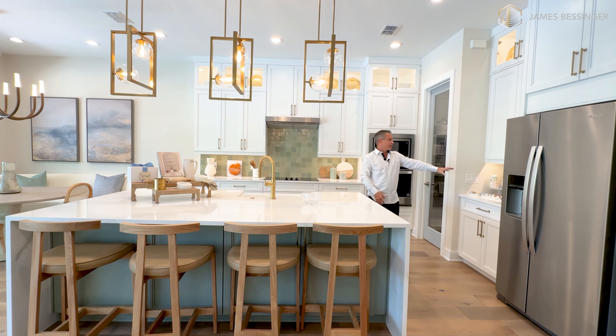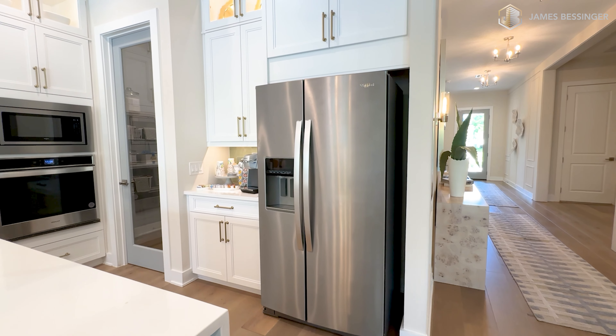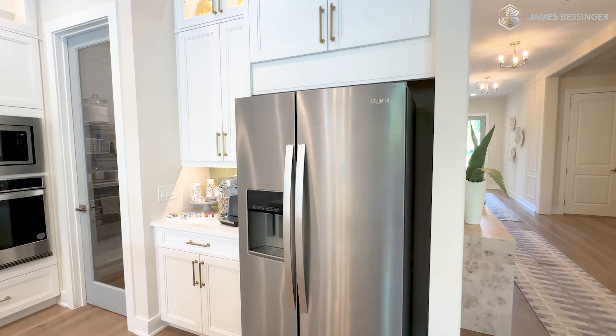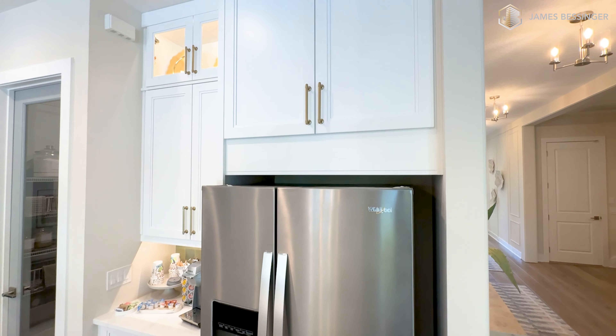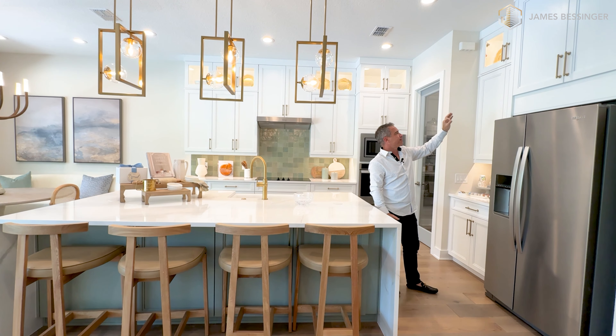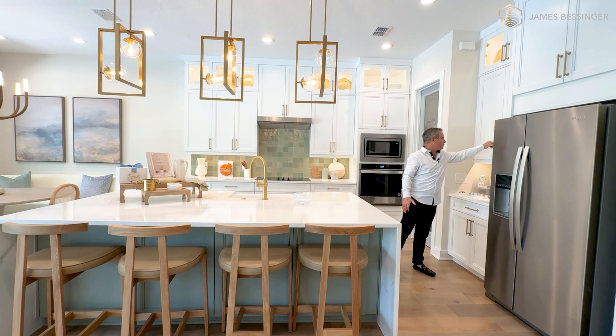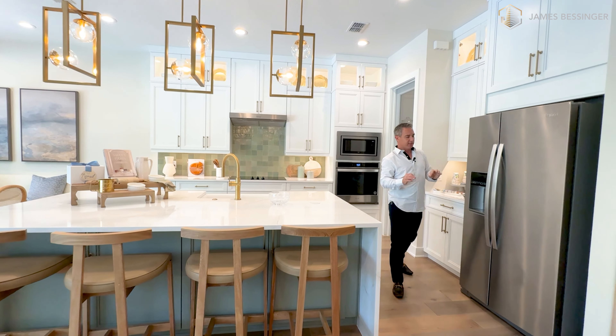There's a little nook area right here for the coffee maker. And I love how they have this built-in right here for the actual refrigerator, with a 42-inch upper refrigerator wall cabinet. Looks absolutely amazing. And I love the actual hardware that they have on these cabinets — looks absolutely stunning.